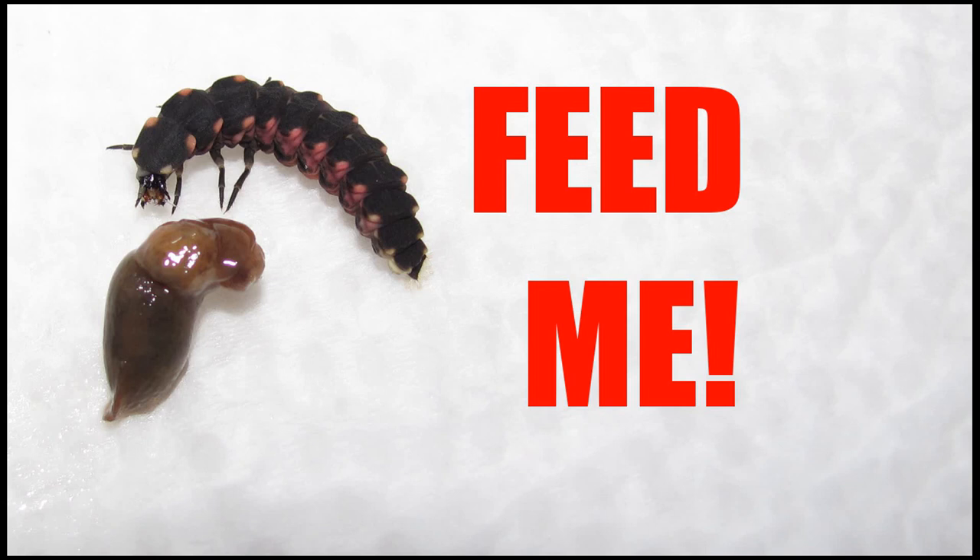The reproductive rate of the slugs had dropped down after a while, so I just fed them all to some of my glowworms. Penalty of death for the crime of being tasty snacks, I guess.